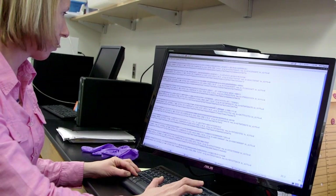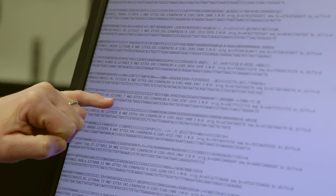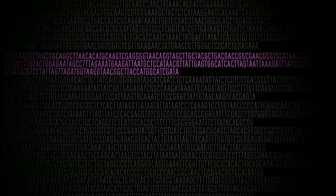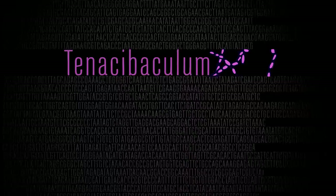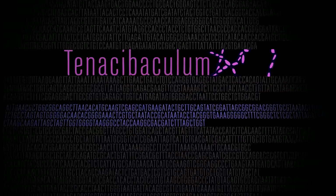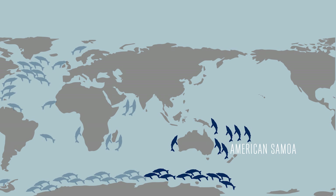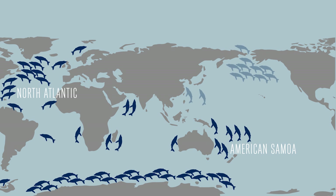The sequence data that we get back is just letters — this is the DNA code. In every sample that we've looked at from basically around the world, we find two main groups of bacteria: the Tenacibaculum genus and Psychrobacter. This is a really powerful finding — that whales living in really different ocean environments have the same types of bacteria on their skin.